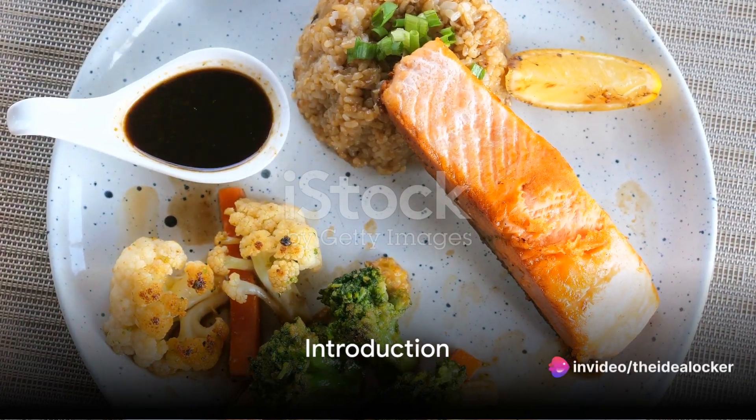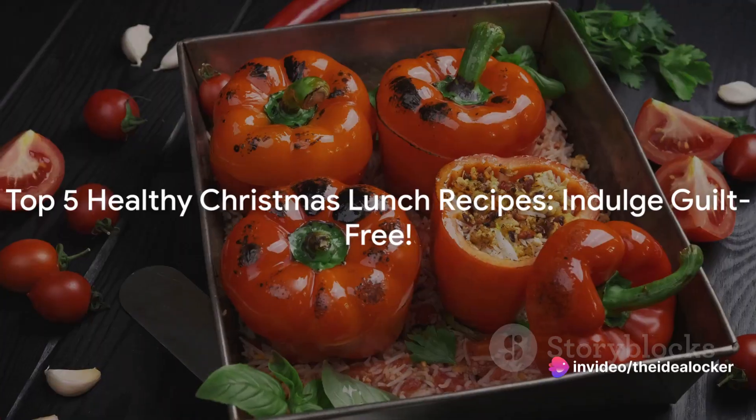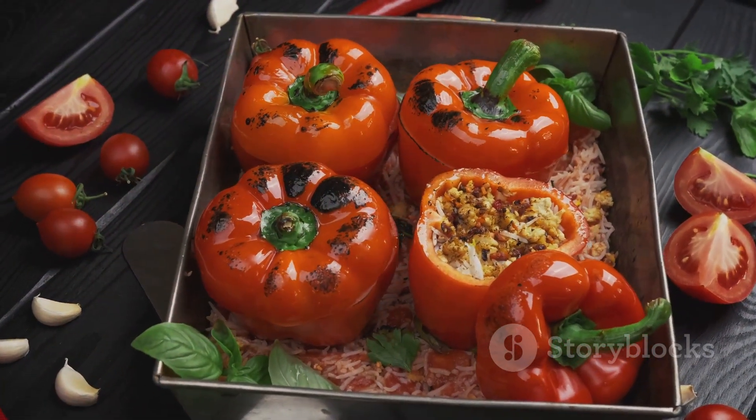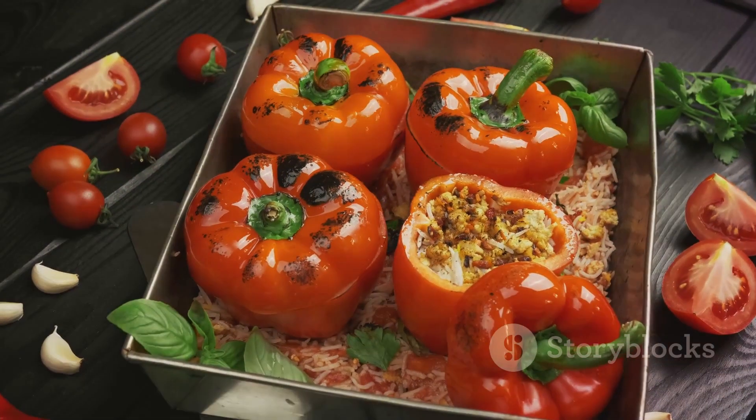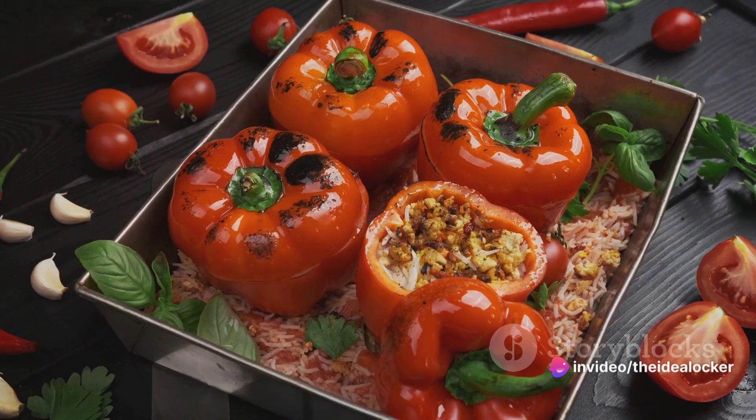Seeking healthy, yet delicious recipes for your Christmas lunch? Well, you've come to the right place. Brace yourselves, as we're about to unveil the top 5 culinary delights that will not only make your festive feasting guilt-free, but also tempt your taste buds with their delightful flavors.